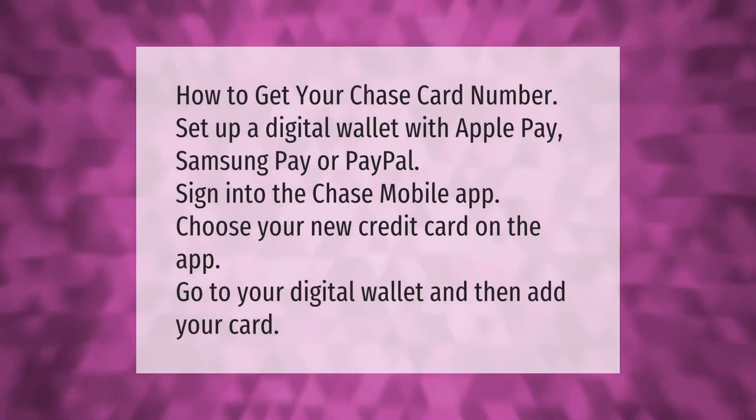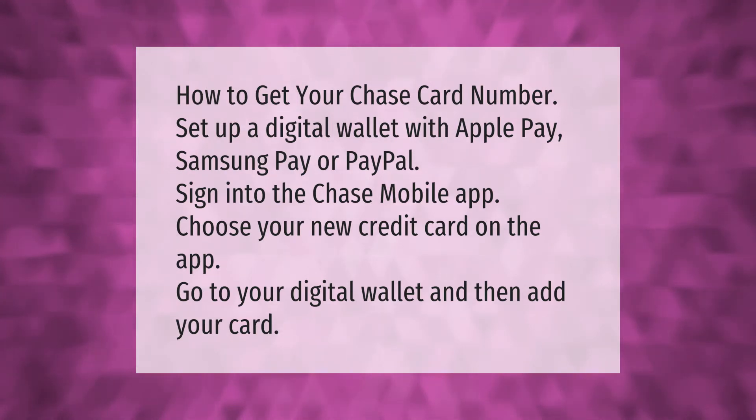Here's how to get your Chase card number: set up a digital wallet with Apple Pay, Samsung Pay, or PayPal. Sign into the Chase mobile app, choose your new credit card on the app, go to your digital wallet, and then add your card.